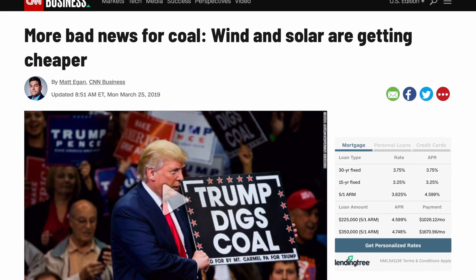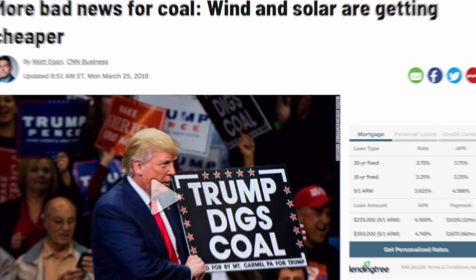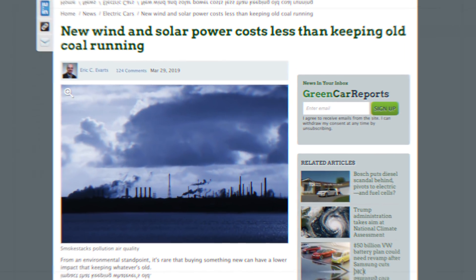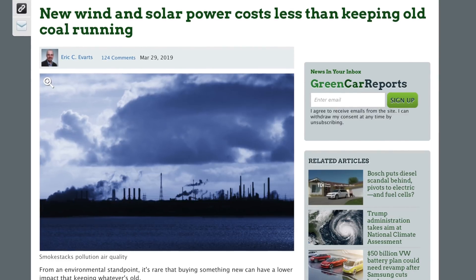It's hard to deny that wind and solar are a great approach to electricity production, especially with their rapidly dropping costs. Wind and solar in many cases are half the cost of a coal plant. In fact, 74% of existing US coal plants cost more to continue running than building replacement solar and wind farms. The prices are driving more and more utilities to shelve plans for coal and natural gas plants in favor of wind and solar.